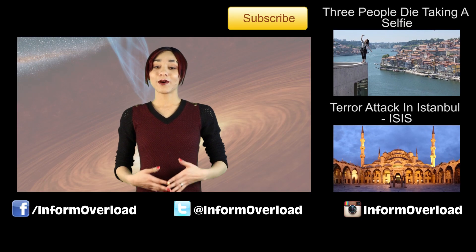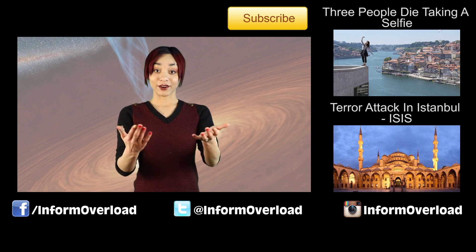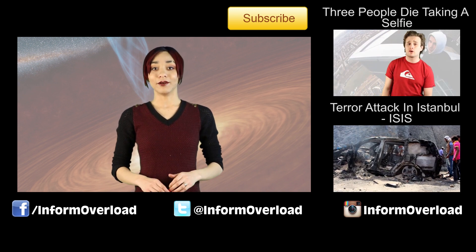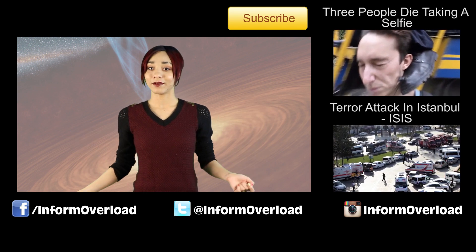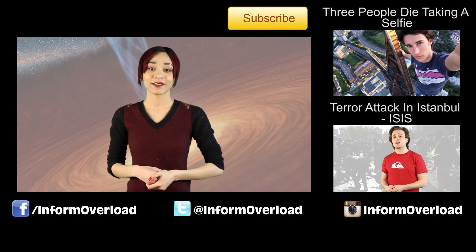Exciting stuff — I for one can't wait to see the event horizon. Are you guys excited for this? Let me know in the comments down below. Don't forget to like, share, comment, and subscribe. Thanks so much for watching — links down below, videos over there, and I'll catch you next time, bye!